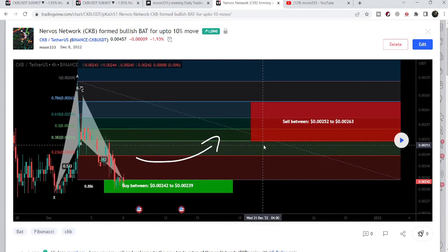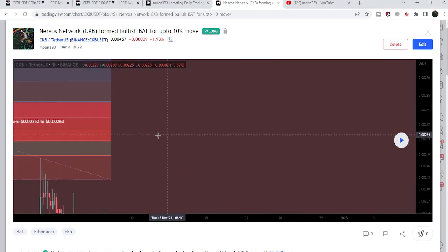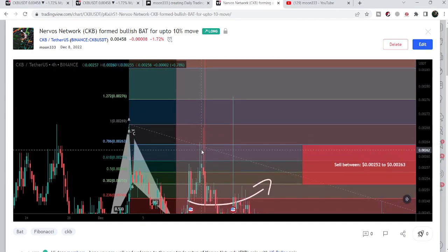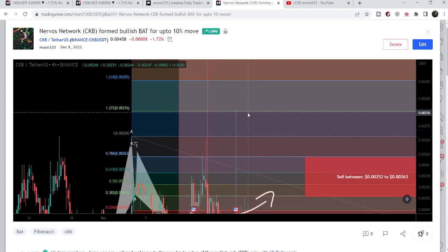That was also formed on the four-hour time frame chart with the US dollar pair. After playing this chart you can see that the price line started another very nice reversal from this buying zone — that was more than a 22% pump on this four-hour time frame chart.